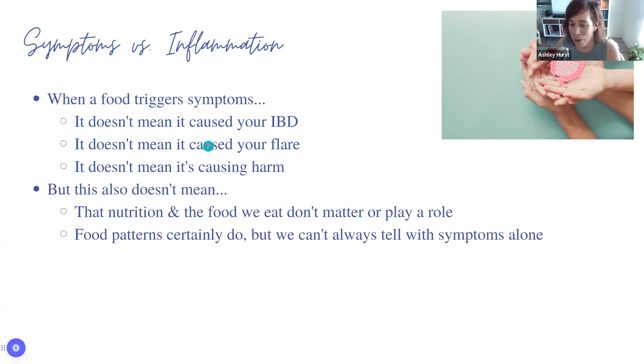If you're trying to do a food journal to figure out what's causing things, it usually ends in frustration. I would start with the general guidelines — really focusing on whether you're getting enough of the things you need and staying away from long-term inflammatory triggers — before ever doing a food journal.